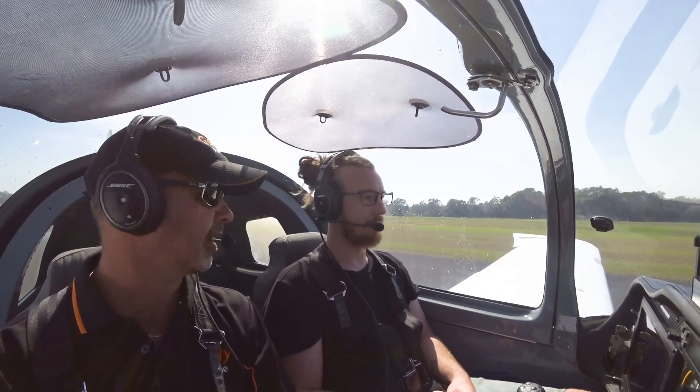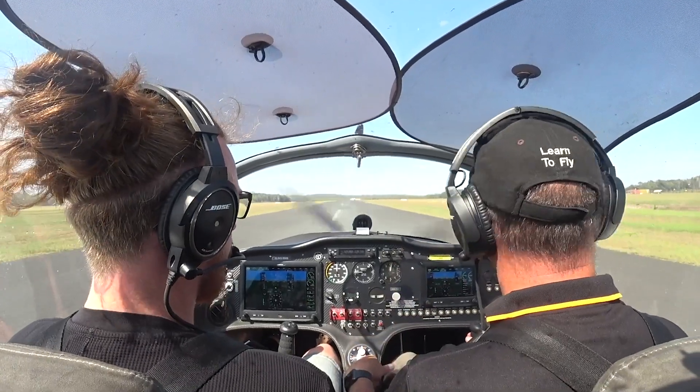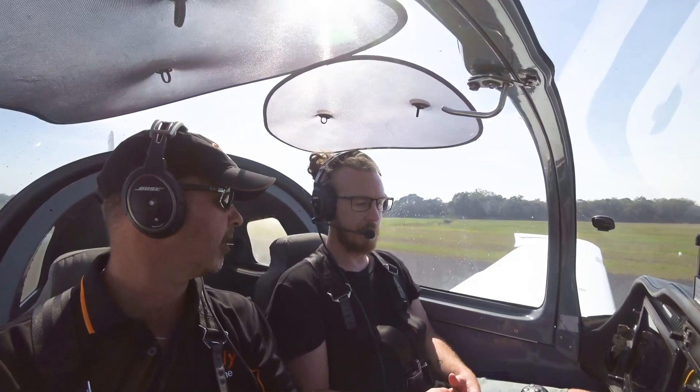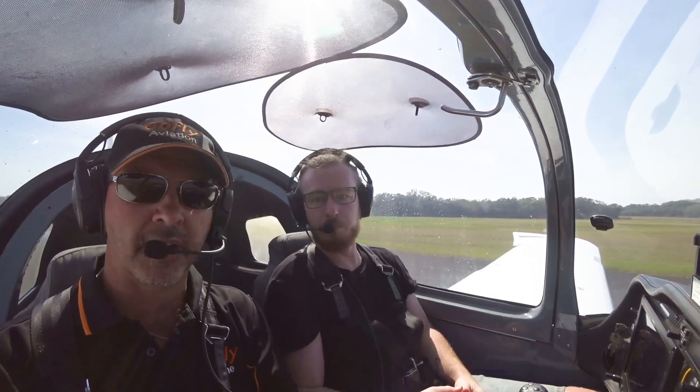We're going to look at that today. On the takeoff roll, we're going to take off as normally, and we're going to simulate that you can't retard the throttle — all of a sudden you get stuck on full power. I'm going to demonstrate the first one, and then I'm going to get you to do one.